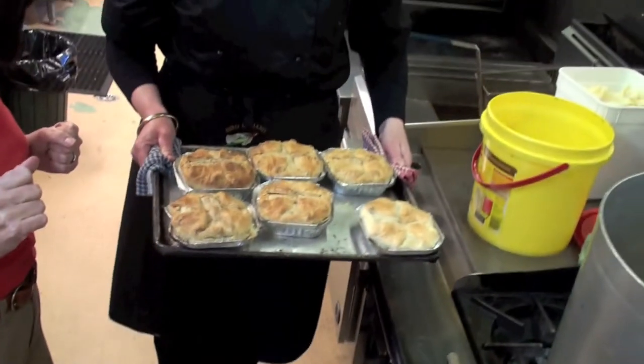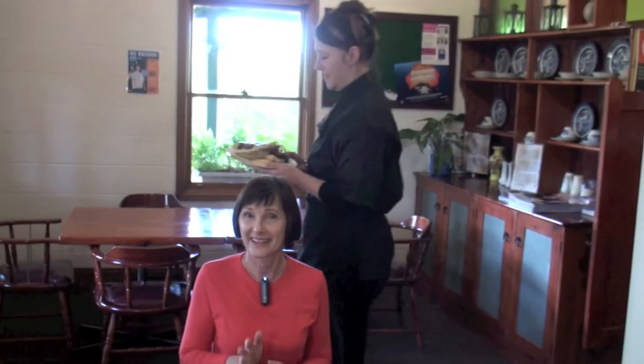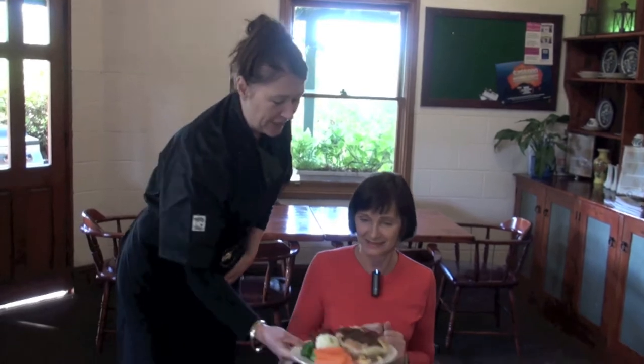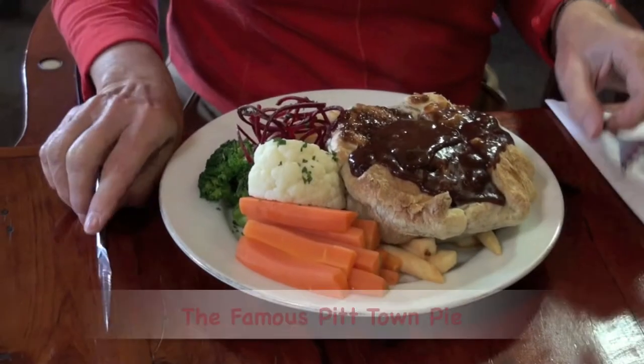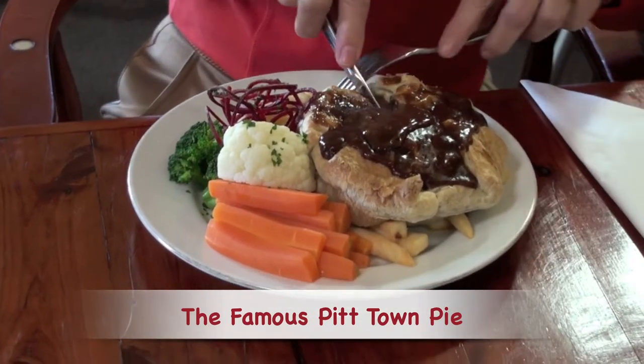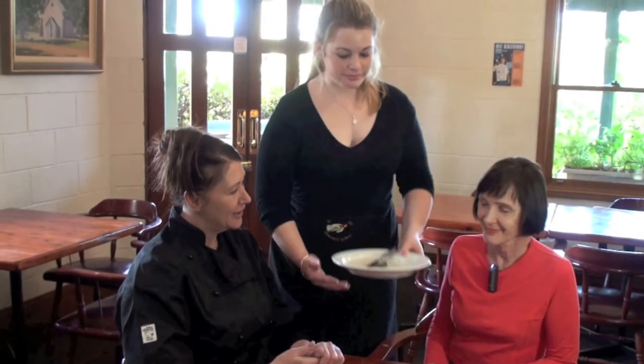Would you like to try one of our finished products? Yes please. And now for the famous Pitt Town pie experience. Bon appétit. Thanks Janine. You're very welcome. Smells great. I think I know what all the fuss is about. It's good. Thanks Janine, that was a great pie.